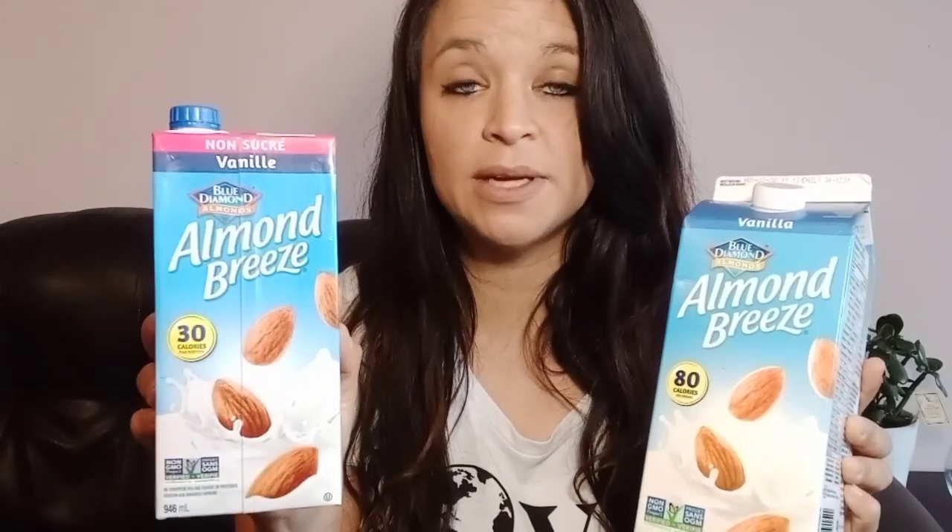Almond milk! I use both the sweetened and unsweetened kinds — I prefer the sweetened one for my teas and some desserts and I really don't sweat it too much. For those watching their sugar, be sure to use the unsweetened kind. But for now it's really helping me to transition, having a few yummy things to look forward to, and a little bit of sweetened milk hasn't hurt anybody yet. I use almond milk for teas, desserts, smoothies for my kids, and nice cream, so it definitely deserves a place in this house and is always something I have on hand.